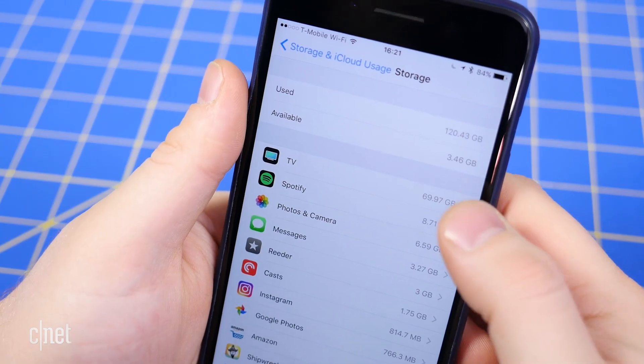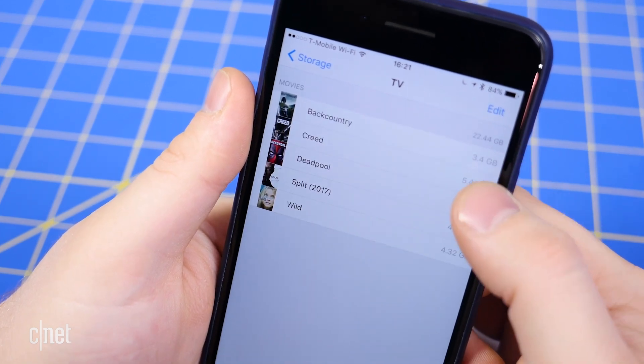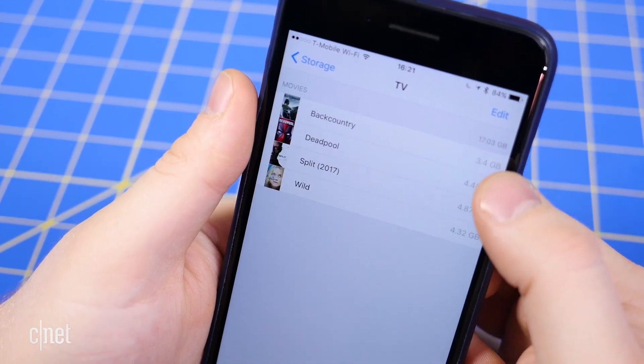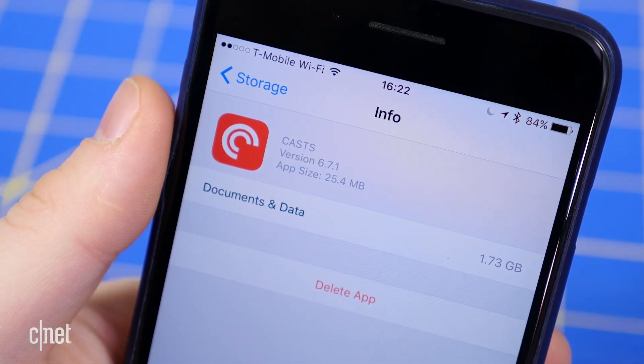For movies and TV, the process is similar. Just look for TV instead of Apple Music and delete episodes or movies individually, or everything in one fell swoop. The same goes for podcasts, unless you use a third-party podcast app.